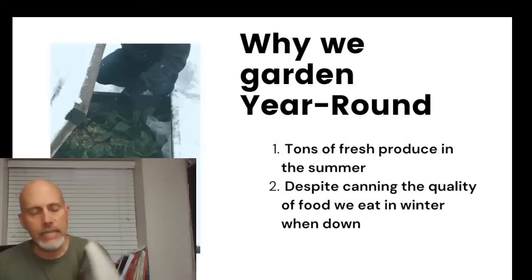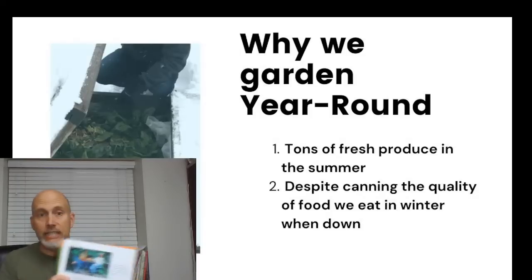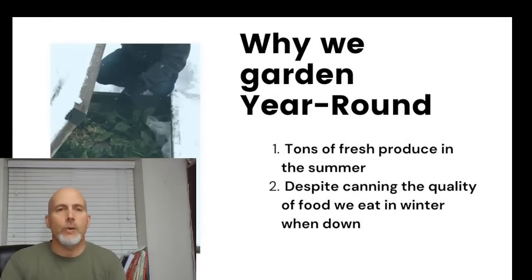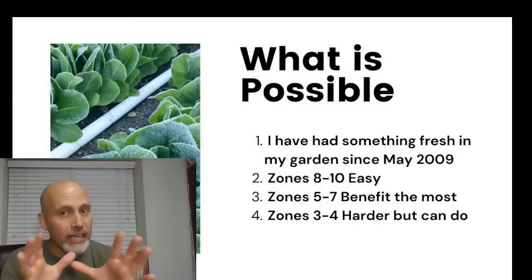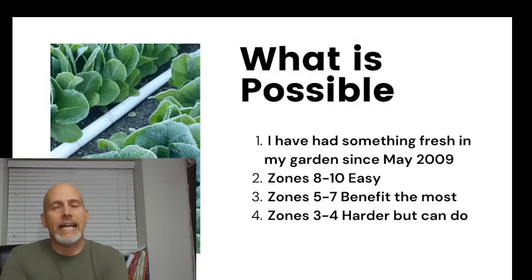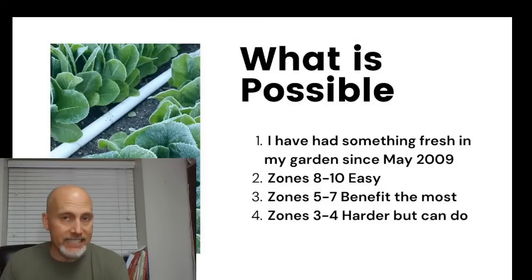I did some research and came across two books that really helped me. The first is Elliot Coleman's 'Four Season Harvest' and the second is Nikki Jabbour's 'Year-Round Vegetable Gardener.' We really decided we wanted to try year-round gardening. We live in Utah, zone 6b. We started in May of 2009 — our first harvest was some lettuce and radishes. Since that day, we have had something available to harvest every day for 13 years.